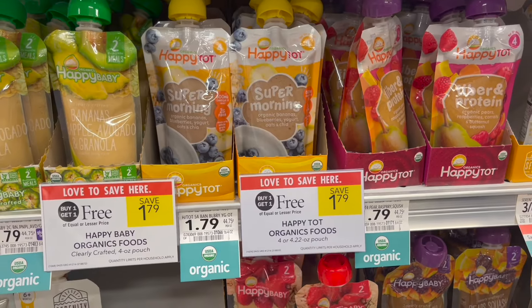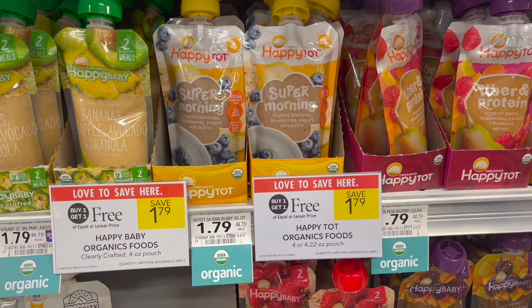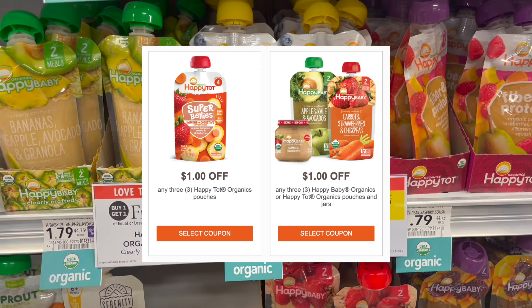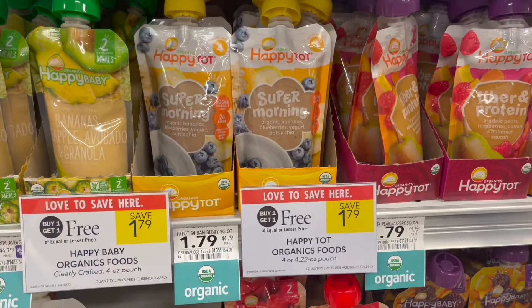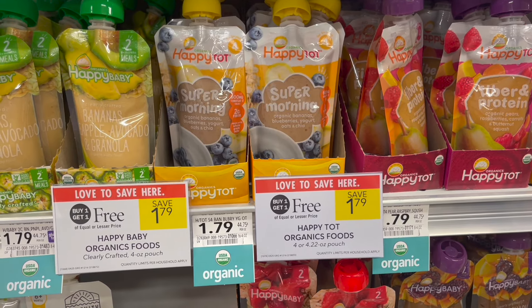Many of the Happy Organic pouches are buy one, get one free this week at $1.79. For this deal you're going to pick up a total of four, totaling $3.58. You'll use a $1 off three printable coupon from the Happy Organics website — I'll have it linked down below in the Google Doc. After using that coupon, your final cost for all four will be just $2.58, or around $0.65 each.